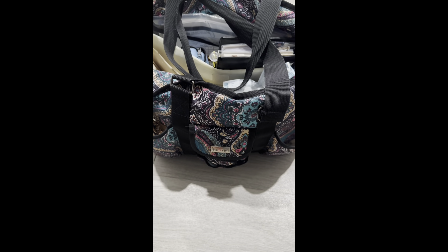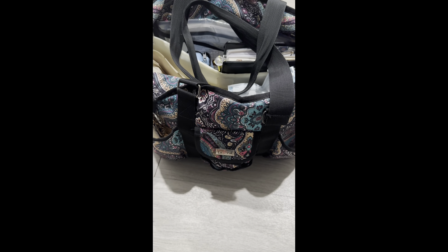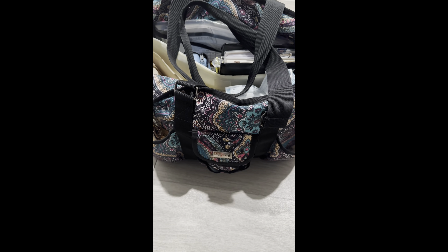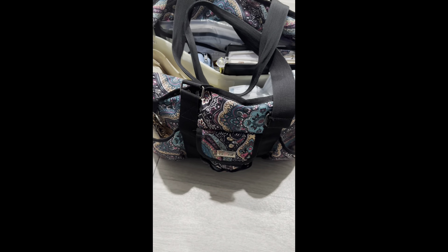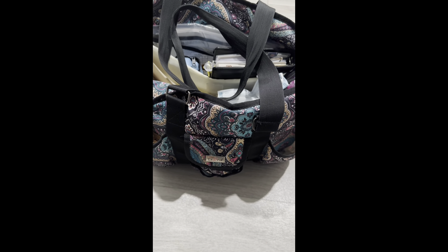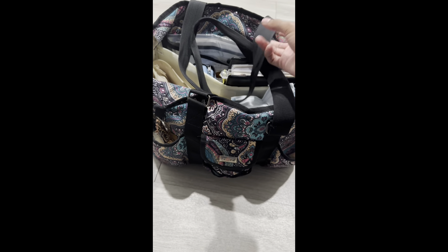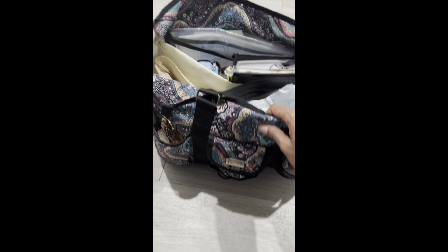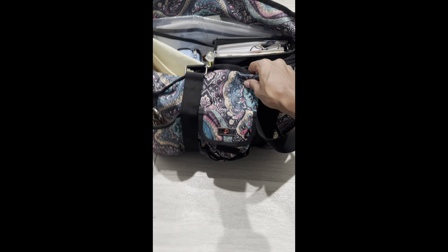Hey guys, I'm going to do a what's-in-my-bag video only because I need to wash it. COVID's out and they came and sprayed, and I had my bag out so it got on my bag. This is the real deal — this bag is from Amazon, it's actually a teacher's bag.